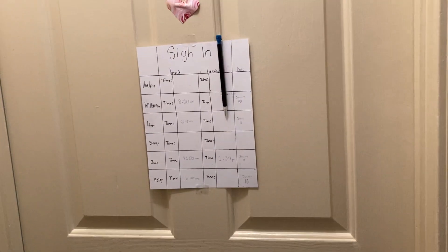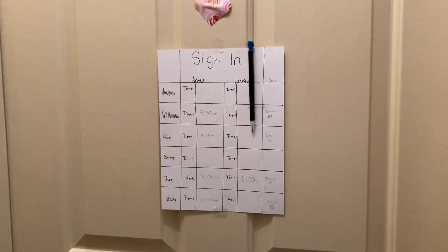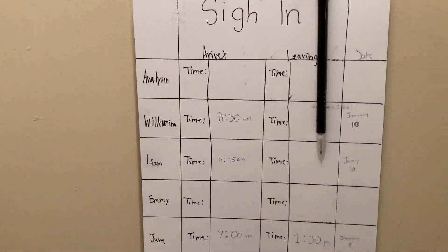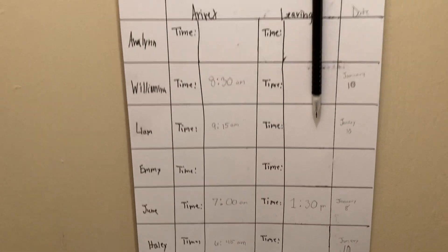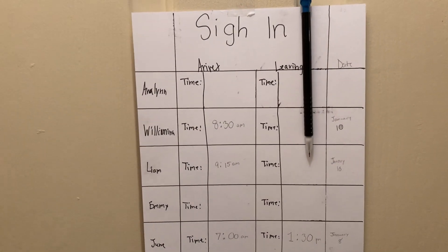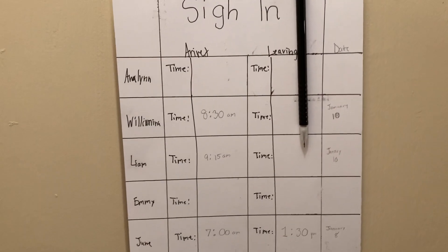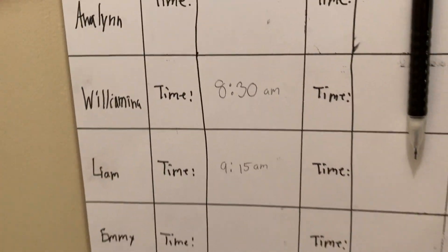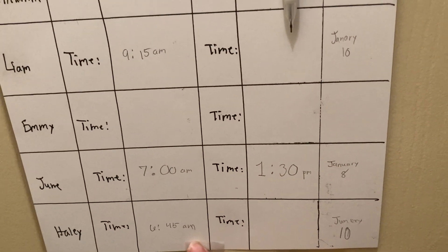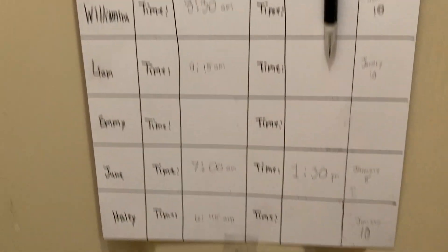This is the daycare door. When the parents get here, this is the sign-in slip that they have to fill out so that way the people that work at the daycare know if the baby is here or if the baby has left. We keep track of that — as you can see, some of them have arrived. June arrived; this was January 8th, so that's an old one, but every other one is new. That is the sign-in sheet.